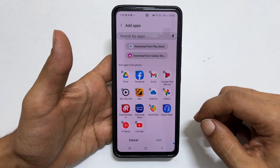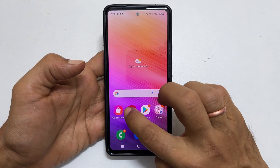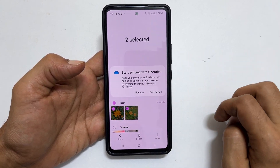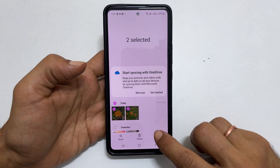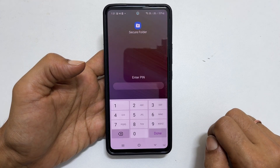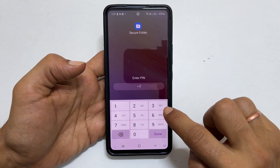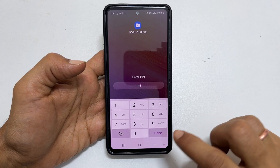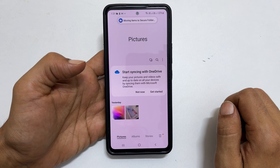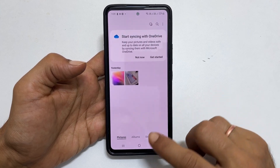Now, to move existing photos to a secure folder, open Gallery. Choose the images you want to move to the secure folder. Then tap the More icon and then Move to Secure Folder. You need to enter a PIN, pattern, password or fingerprint based on what you selected as security for the secure folder. Now you will not be able to access the photos without entering the secure folder.